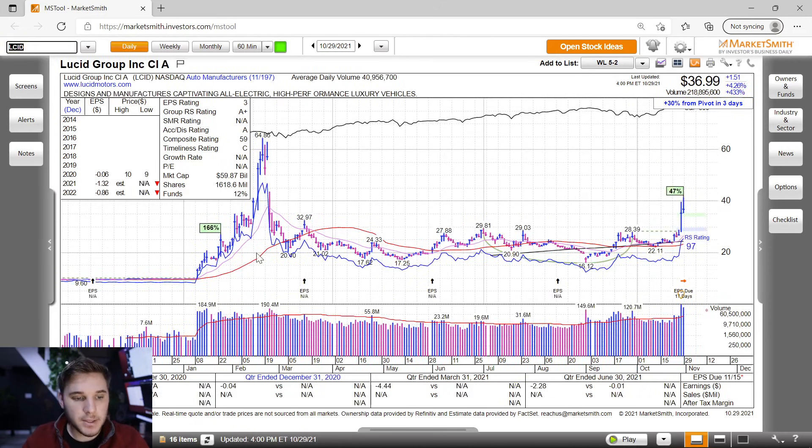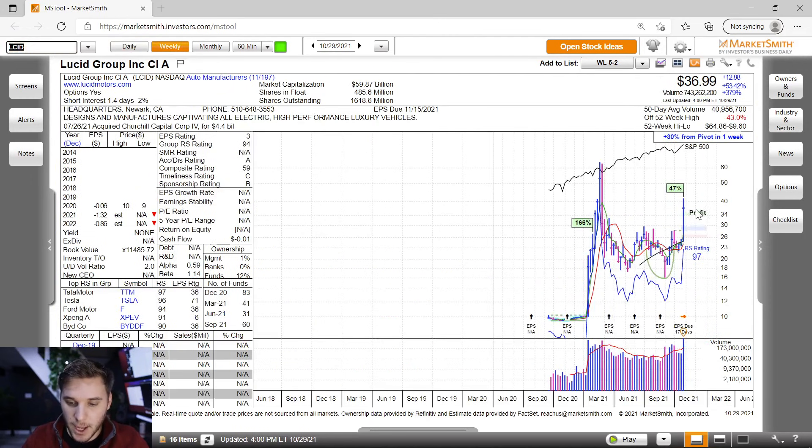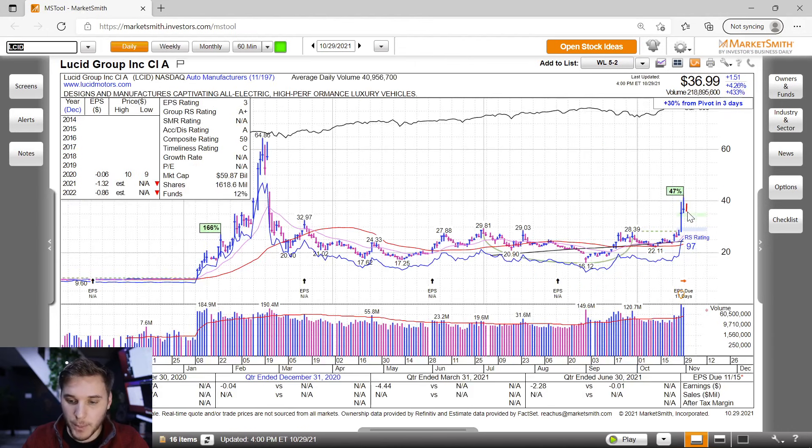Lastly, I wanted to highlight LCID — Lucid Group — which had a strong breakout on volume. Looking at the weekly, this looks really strong with the highest volume ever on this past week and a good closing range. Watch for an entry on a pullback into the 10-day moving average, some type of flag or inside week and up, managing risk right at the swing lows. We'll have to see how it acts versus the 40 level. Let me know your thoughts down below on these stocks.